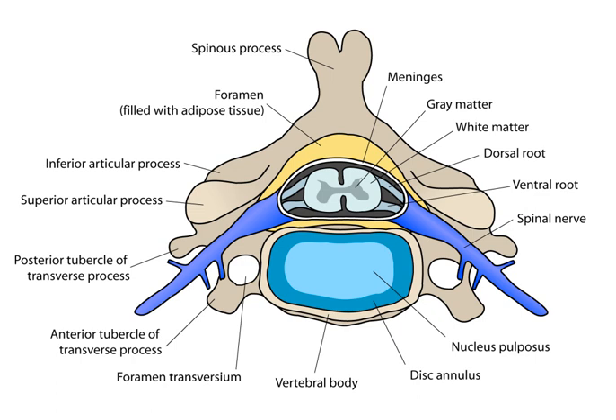The brain and spinal cord together make up the central nervous system, CNS. In humans, the spinal cord begins at the occipital bone, passing through the foramen magnum and entering the spinal canal at the beginning of the cervical vertebrae. The spinal cord extends down to between the first and second lumbar vertebrae, where it ends. The enclosing bony vertebral column protects the relatively shorter spinal cord.